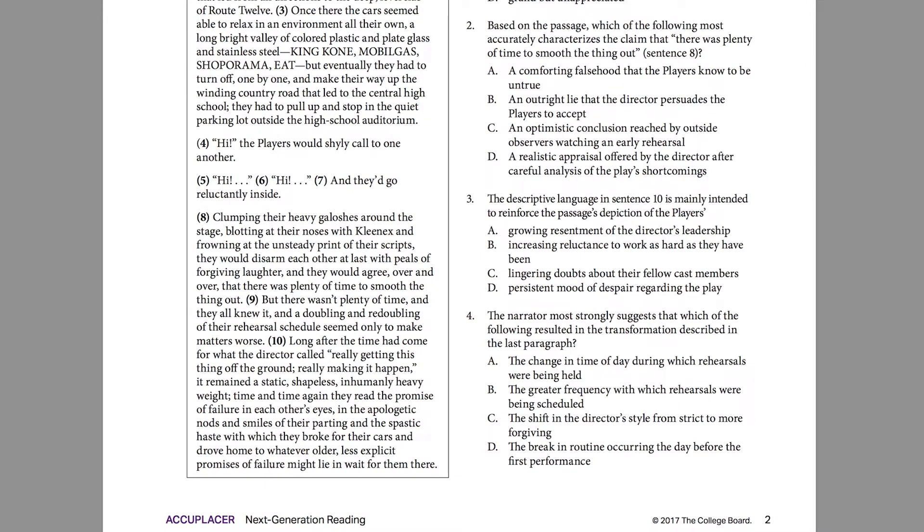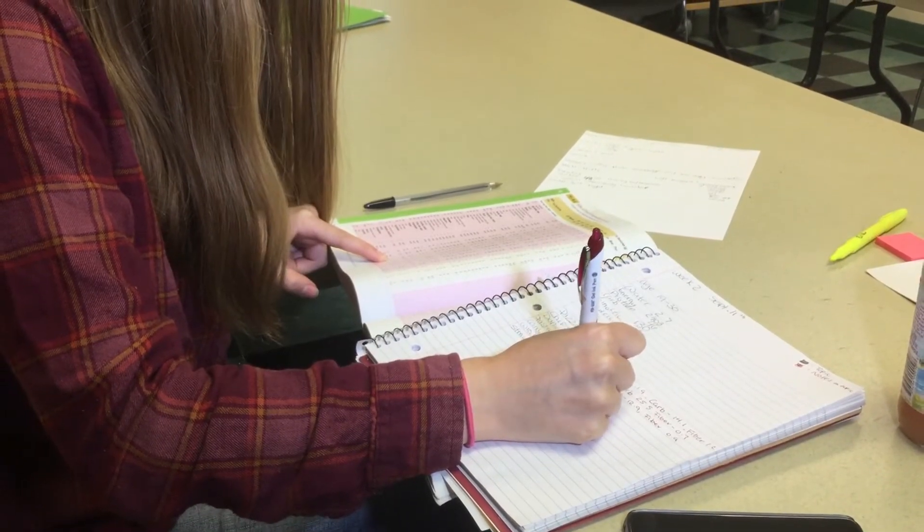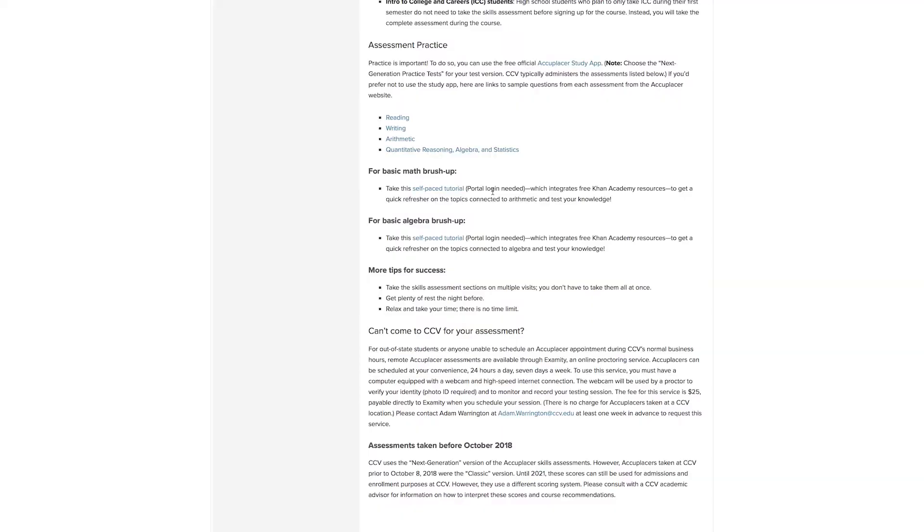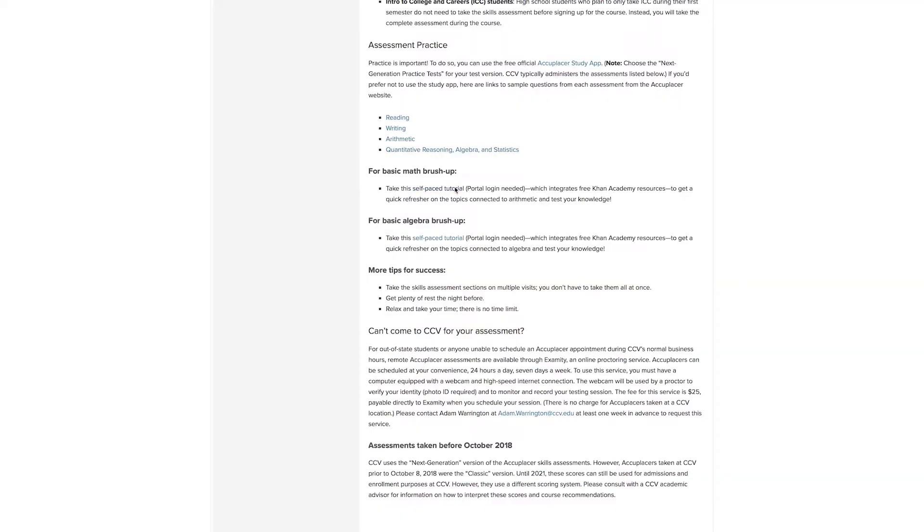All of these resources can be found by following the link in the video caption. These assessments are also untimed — you can log out and return within two weeks to pick up where you left off. It's a good idea to brush up on any areas you may feel unsure of before taking the AccuPlacer assessment, which you can do by taking a self-paced tutorial for our basic math and algebra sections.